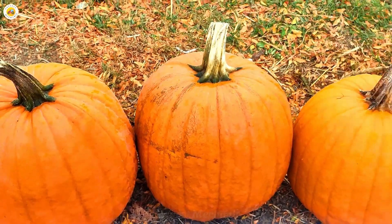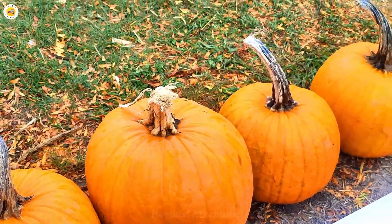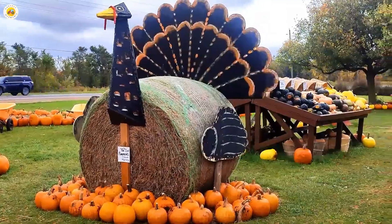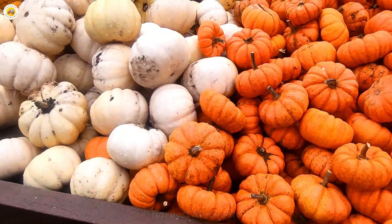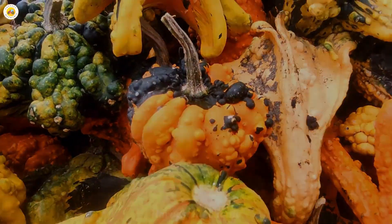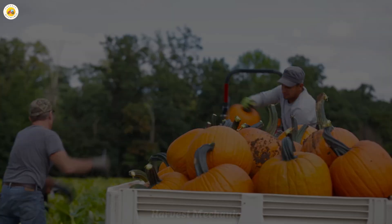Welcome back to my channel everyone. Have you ever wondered where those vibrant pumpkins we see glowing during Halloween or gracing our Thanksgiving tables actually come from? How does a tiny seed transform into those impressive gigantic pumpkins weighing up to tons? Sounds magical, doesn't it?